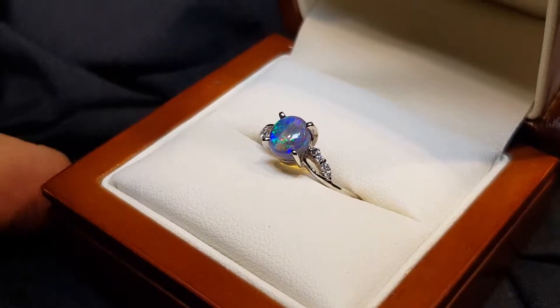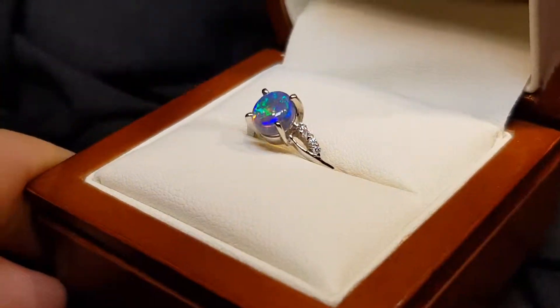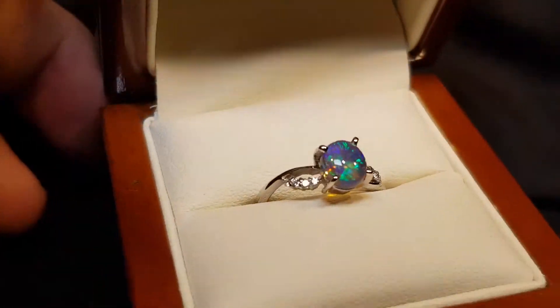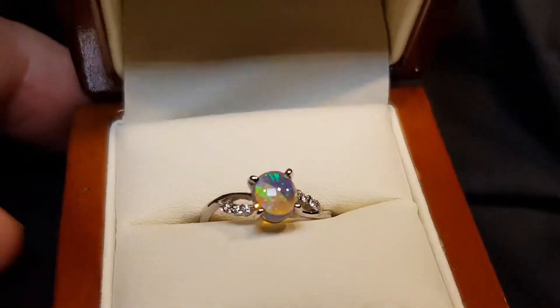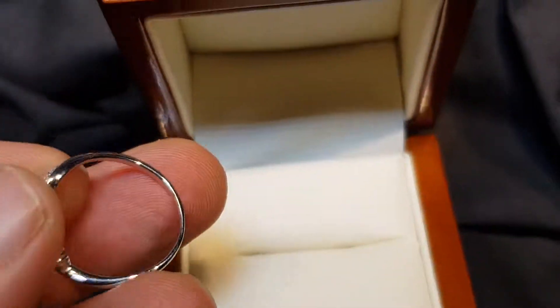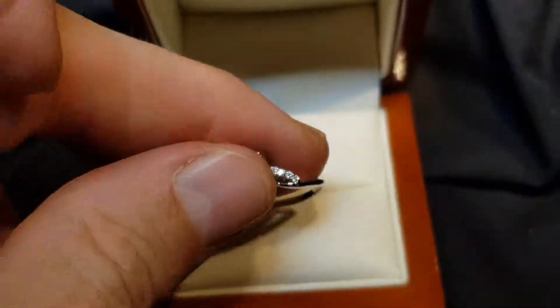Look at those diamonds sparkling. Nine carat white gold — nice and strong, which is an advantage for such a delicate little ring like this.